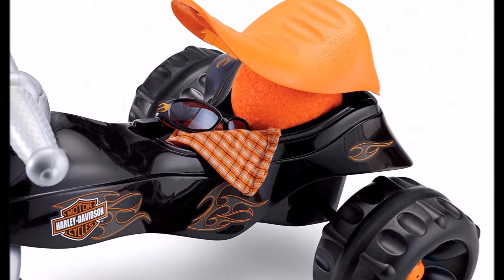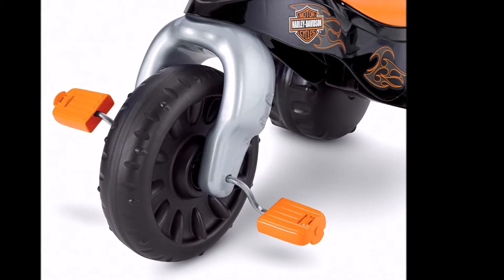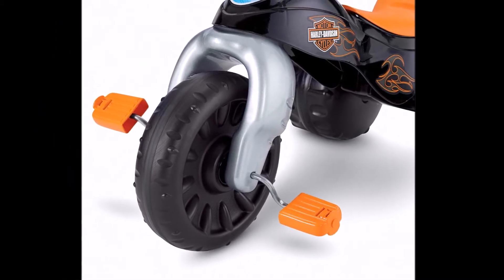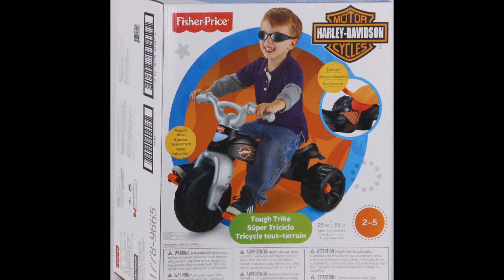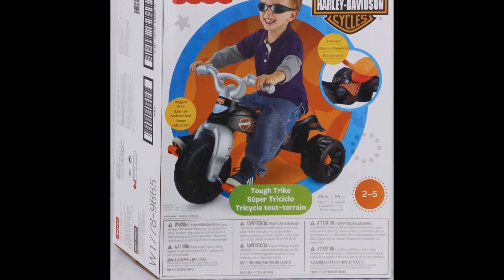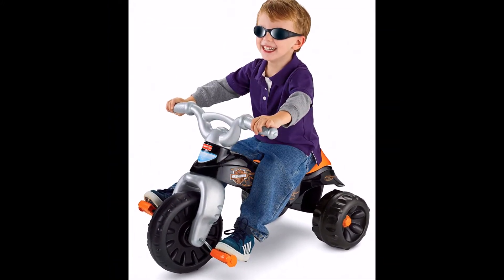The wide, stable wheelbase, easy-grip handlebars and big foot pedals make it easy for even the littlest riders to get up to speed. And the rugged, durable tires and big, comfy seat provide miles and miles of smiles.